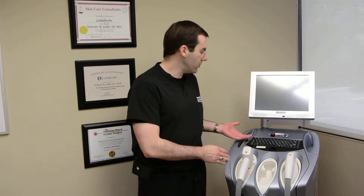As a patient, you need to know two things. You need to know about the device that's being used, and you need to know about the person that's doing it. The device that I use is the Luminous One. It's an IPL device — it stands for Intense Pulse Light.